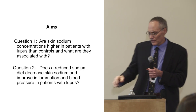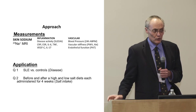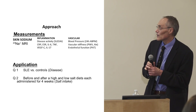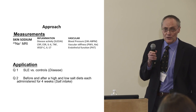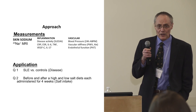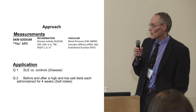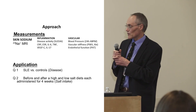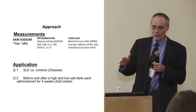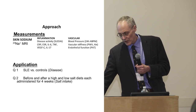High blood pressure is a very common problem in patients with lupus, so it's important to know what the salt diet does to that. We're measuring sodium MRI, inflammatory markers, blood pressure, and some other vascular tests. Each diet — high salt and low salt — will be for about four weeks, with a four-week washout in between.